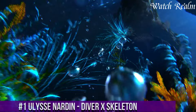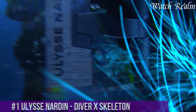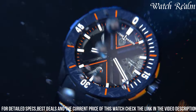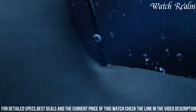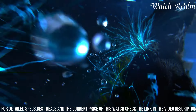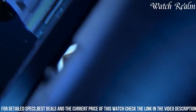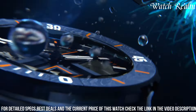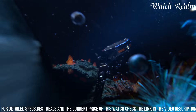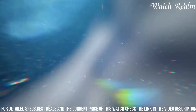Number 1. The Ulysse Nardin Diver X Skeleton exemplifies the brand's pioneering spirit by marrying the robustness of a diver's watch with the intricate transparency of a skeletonized timepiece. This remarkable fusion combines the technical prowess required for underwater exploration with the artistry of revealing the inner workings of the movement. Its bold design, featuring a distinctive case shape and angular aesthetics, showcases a transparent skeletonized dial that grants a captivating view into the intricate mechanical ballet beneath the surface. With its high-performance materials and exceptional craftsmanship, this watch meets the stringent standards of a professional diver's instrument while captivating enthusiasts with its innovative design, redefining traditional watchmaking aesthetics within the realm of aquatic timepieces.